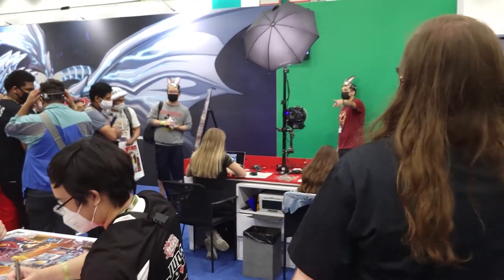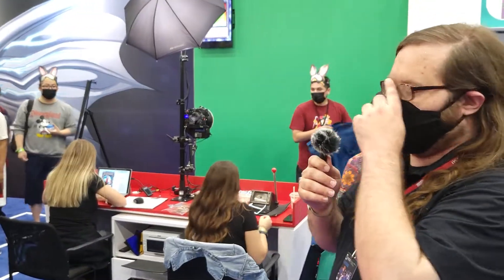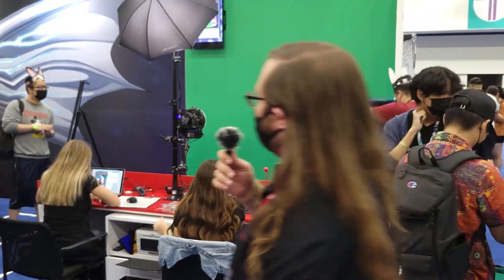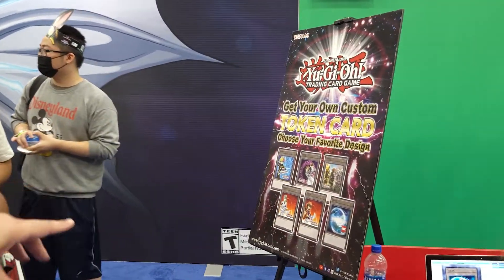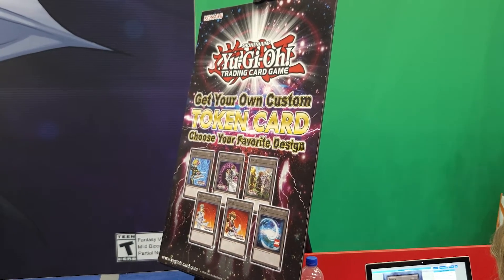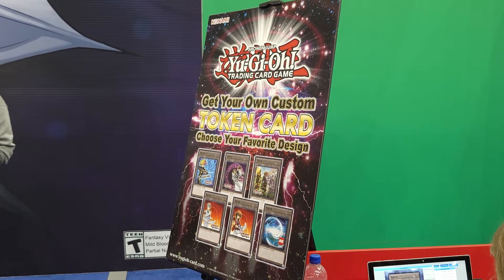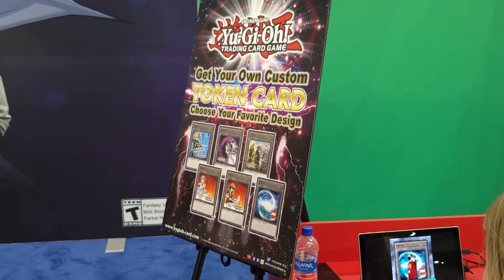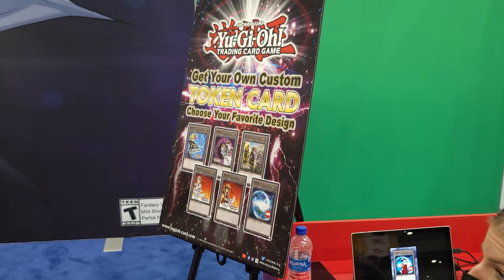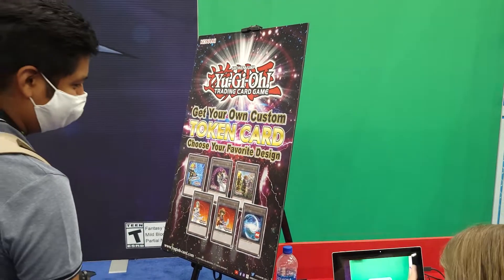Coming around the back — this is always probably one of the most exciting things at the booth every time, and that's the token booth. You get to immortalize yourself forever as a Yu-Gi-Oh! card. You get to pick one of these awesome six backgrounds — you can see the anime exclusive background, and right above it is a brand new Faithful Adventure token background that a lot of players have really been wanting. Since that theme lets you summon yourself as a token, you can take a picture and become the token yourself.